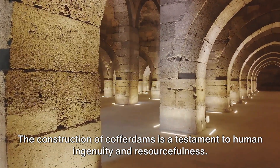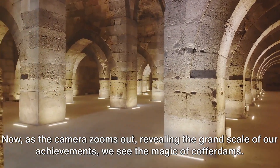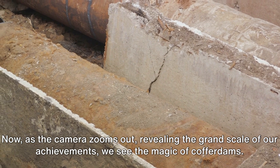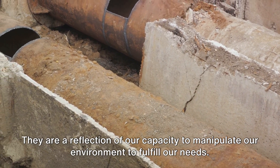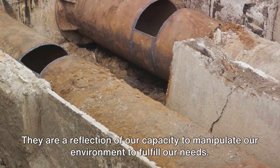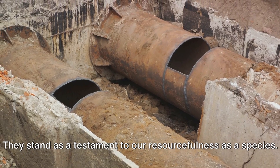The construction of cofferdams is a testament to human ingenuity and resourcefulness. Revealing the grand scale of our achievements, we see the magic of cofferdams. They are a reflection of our capacity to manipulate our environment to fulfill our needs, and stand as a testament to our resourcefulness as a species.